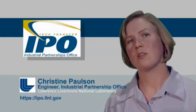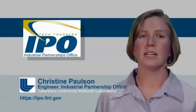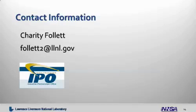If you have more questions about iRadar and iRadar imaging, please feel free to contact Charity Follett at the Industrial Partnerships Office. My name is Christine Paulson, and thank you for joining me today.